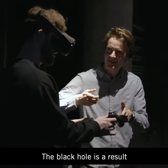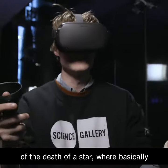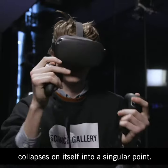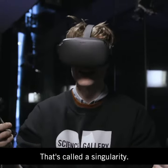A black hole is the result of the death of a star. Basically, all the matter inside that star collapses on itself into a singular point — that's called a singularity.